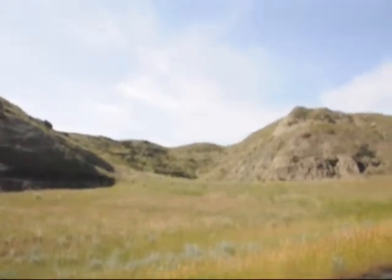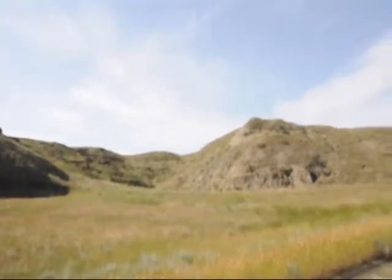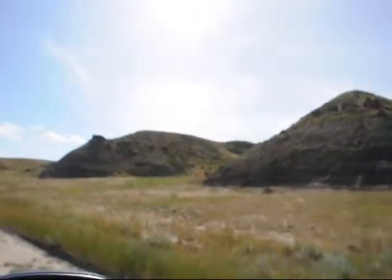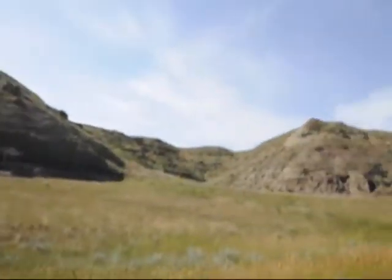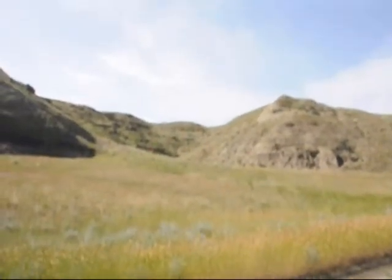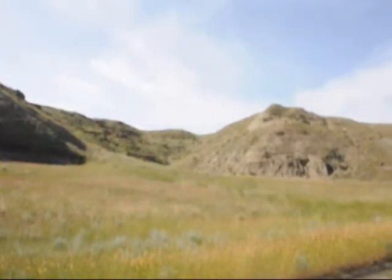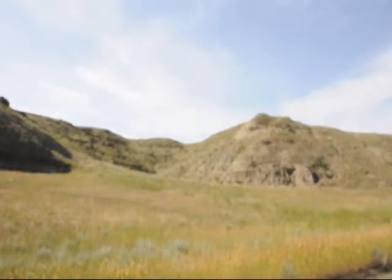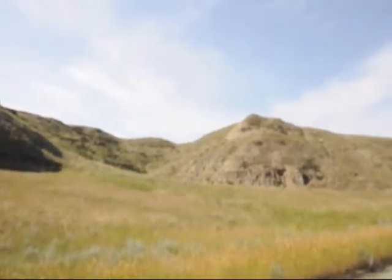This is the area where the buffalo would be driven off the sides of the hills. It's so steep that they'd get injured. And back up in here, this is where they'd build a holding pen, so if the injured animal was still alive and just crippled, they could keep it alive for a couple days until they had time to process it.